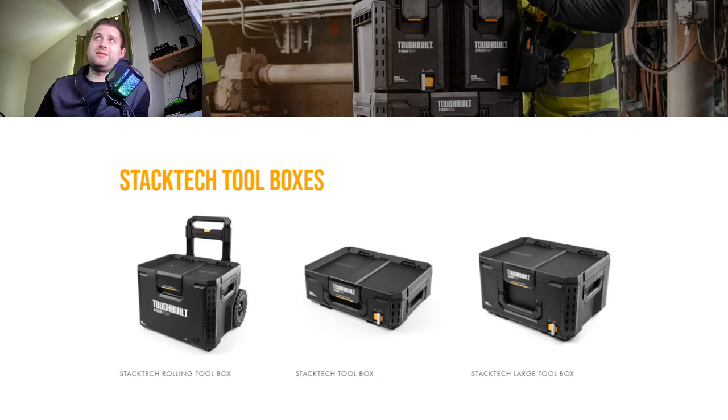ToughBuild historically doesn't really do power tools — they mostly just do accessories. But I'm hearing rumors now, and I actually found some photos for you guys about this massive 2024 spring launch of a bunch of new stuff for their whole StackTech line.